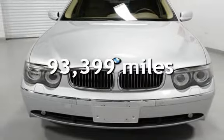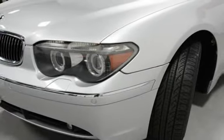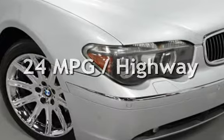This BMW has less than 94,000 miles on the odometer. Estimated fuel economy for this vehicle is 16 miles per gallon in the city and 24 miles per gallon on the highway.